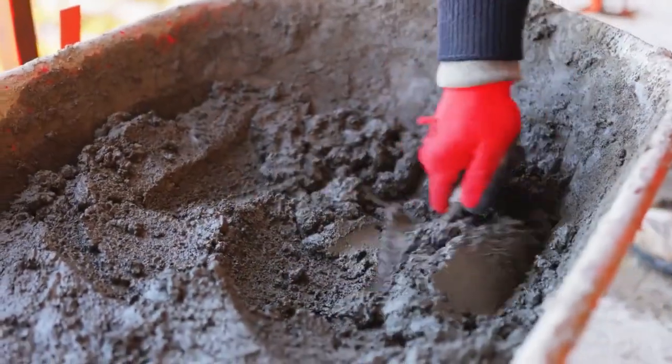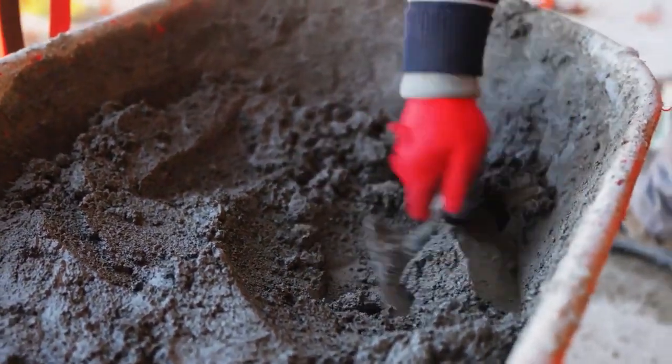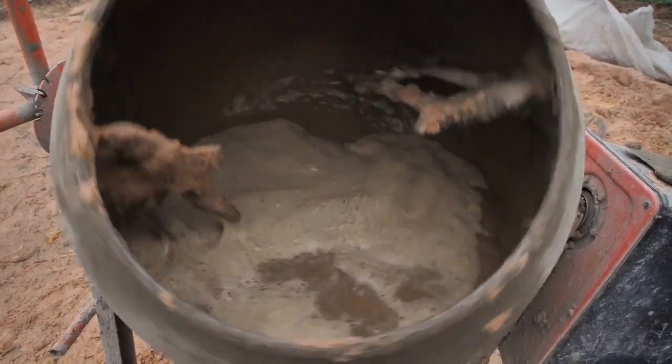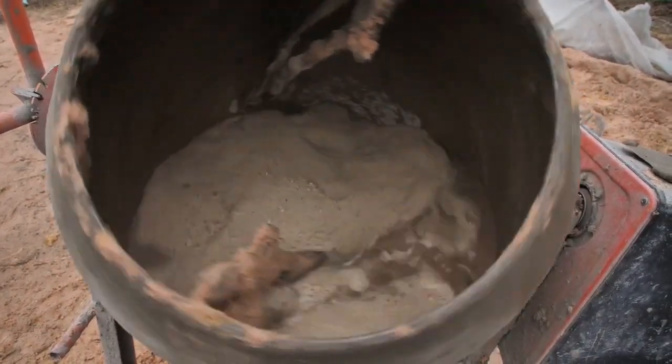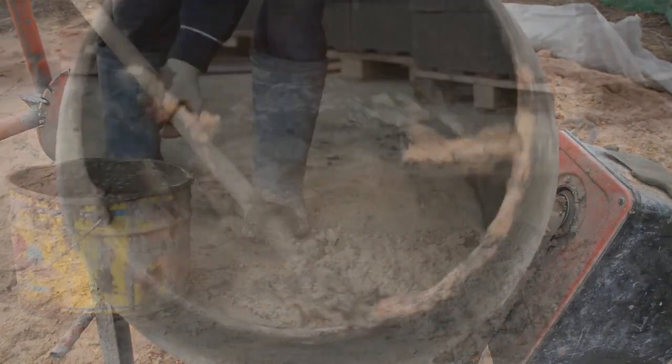Furthermore, the concrete must be appropriately compacted to eradicate any voids or air pockets. Vibrators or mechanical means such as tamping or rolling are typically employed to achieve compaction, which ensures that the concrete attains optimal density and exhibits commendable strength and durability.